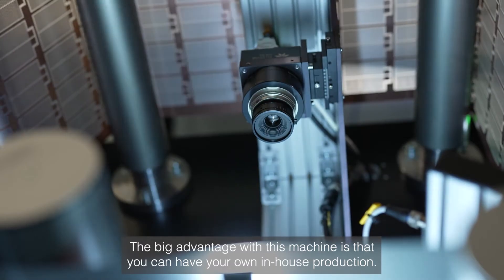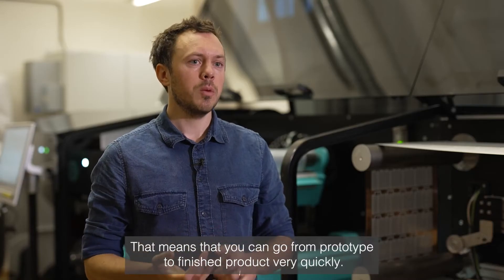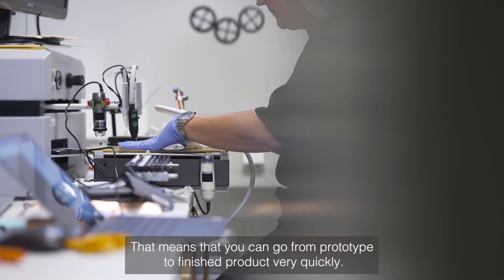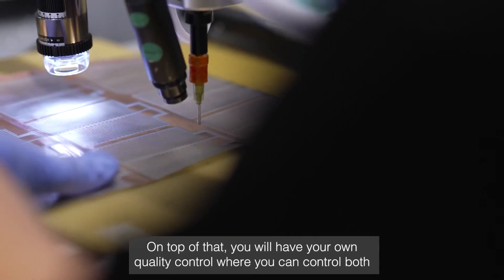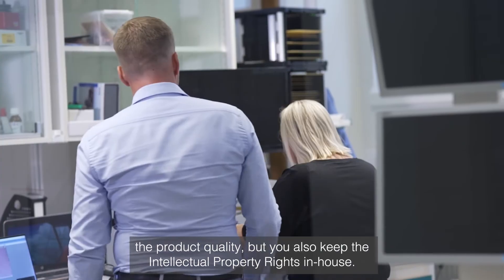The big advantages with this machine is that you can have your own in-house production. That means you can go from prototype to finished product very quickly. On top of that, you will have your own quality control where you can control both the product quality, but you will also keep the intellectual property rights in your house.